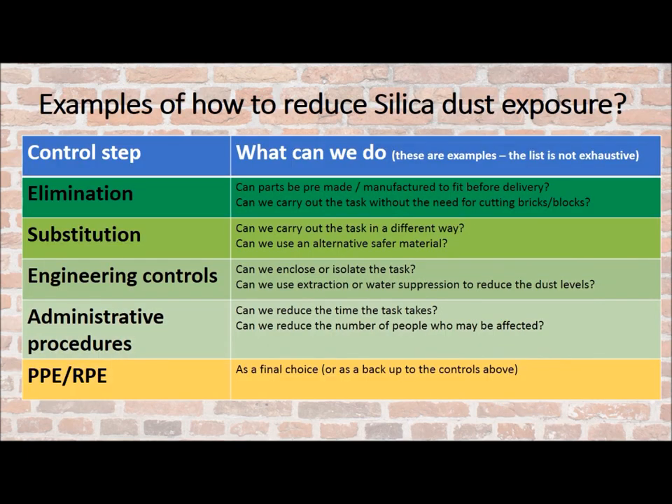Let's look at examples of how we can reduce silica dust exposure. Elimination — can we carry out the task without the need for cutting bricks? Substitution — can we use an alternative, safer material? Engineering controls — can we use extraction or water suppression to reduce the dust? Administrative procedures — can we reduce the time or the number of people who may be affected? And then PPE — don't forget, it's a final choice or a backup for the controls above.